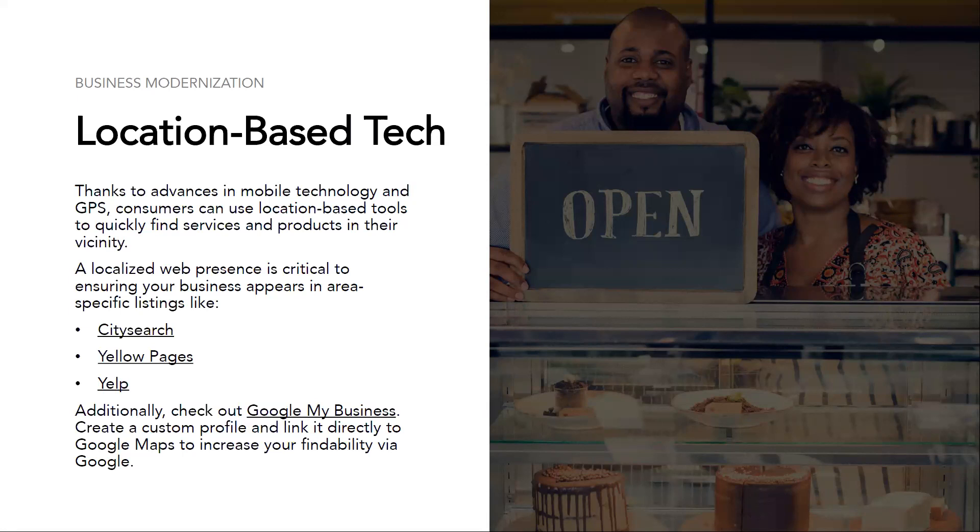A localized web presence is critical to ensuring that your business appears in area-specific listings. When you pull up the slide deck, you can click on the links to learn more about each of these — we're talking about CitySearch, Yellow Pages, and Yelp. Many of these services, like Yelp, allow business owners to claim their presence on these sites for free by updating hours, uploading pictures, and linking to a website or social media page. Make sure your business name, address, and contact information are consistent across these platforms.